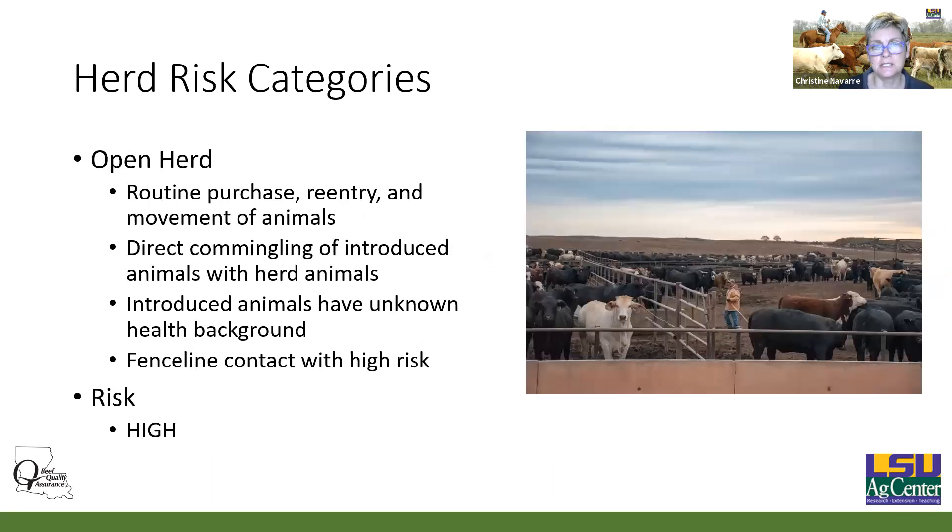An open herd involves routine purchase, re-entry, and movement of animals. This might be a stocker operation where you're buying high-risk cattle from multiple sources, with direct co-mingling of introduced animals with herd animals, and introduced animals of unknown health background. Fence line contact with high-risk cattle — at a feedlot, for example, you might have cattle in a pen with nose-to-nose contact across the fence. The risk there is much higher than the other two categories.